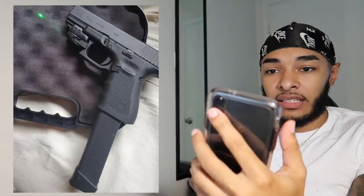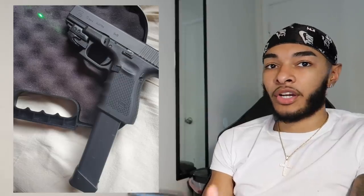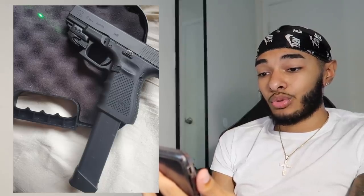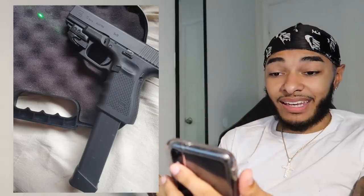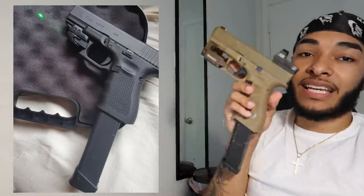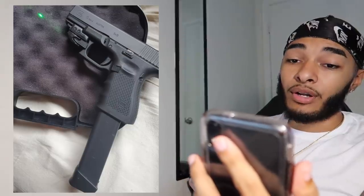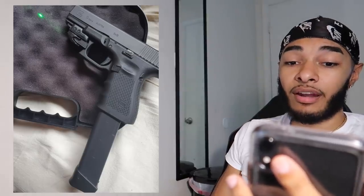Next up we got a Glock 19, it's a Gen 4. Got the nice attachment on there — the green laser fits right on the trigger guard. I love that. Got the extended mag. I really like that — extended mag and the laser on the Glock 19. The 19x is my favorite, but I still love that 19. I'm gonna go ahead and give that a smooth 8.5 out of 10. That's hard, my boy. Looks like you're taking good care of it.